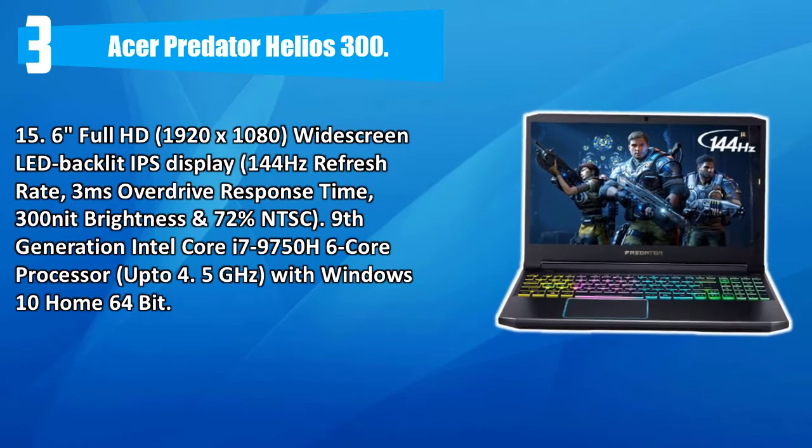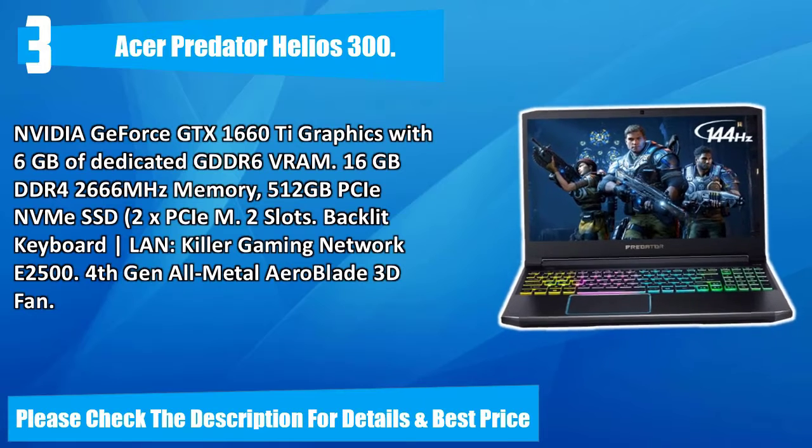Number three: Acer Predator Helios 300. 15.6-inch full HD 1920x1080 widescreen LED backlit IPS display, 144 Hz refresh rate, 3ms overdrive response time, 300 nit brightness, and 72% NTSC. Ninth generation Intel Core i7-9750H 6-core processor up to 4.5 GHz, Windows 10 Home 64-bit, Nvidia GeForce GTX 1660 Ti graphics with 6 GB dedicated GDDR6 VRAM, 16 GB DDR4 2666 MHz memory, 512 GB PCIe NVMe SSD, 2 PCIe M.2 slots, backlit keyboard, Killer Gaming Network E2500, 4th gen all-metal AeroBlade 3D fan. Please check the description for details and best price.